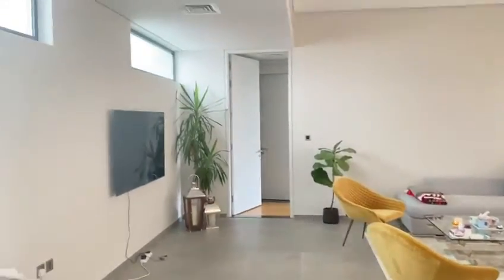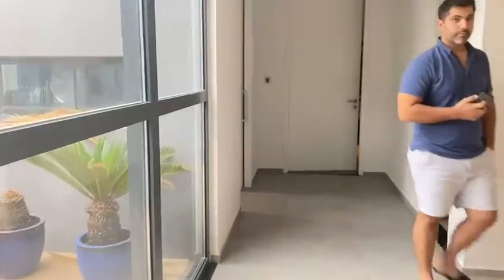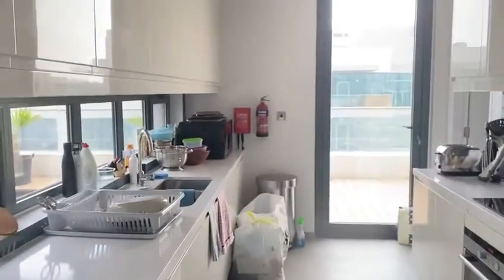You have one guest bedroom right there that you can see. We have the next kitchen access. That's your kitchen with the terrace access — it's a closed kitchen.